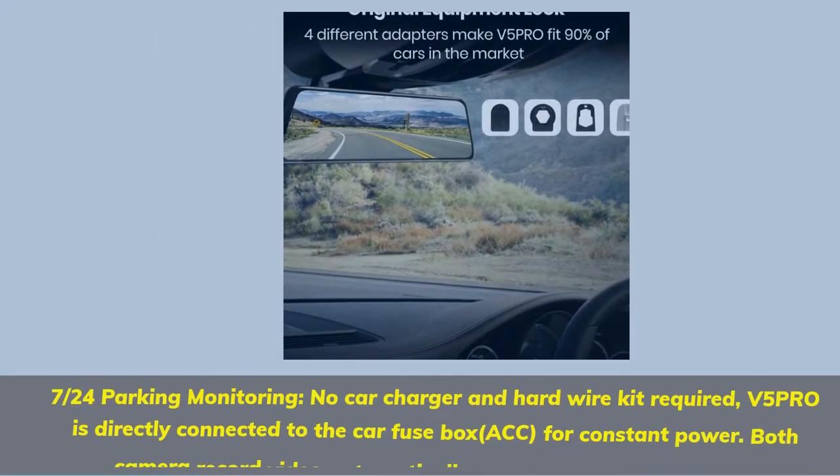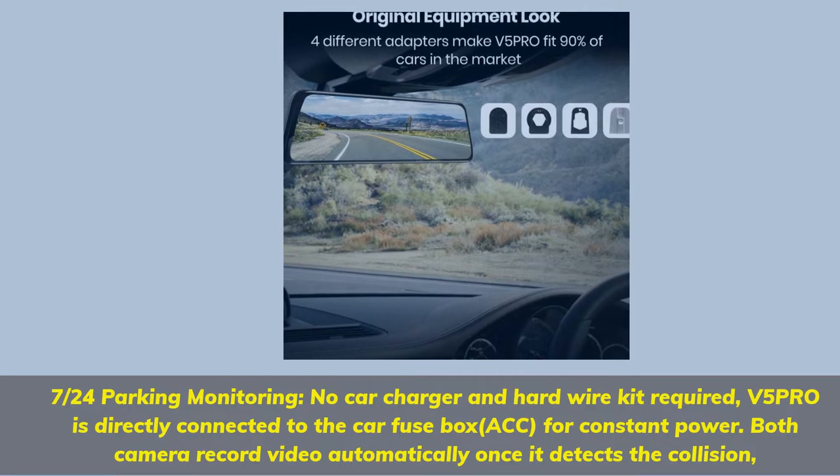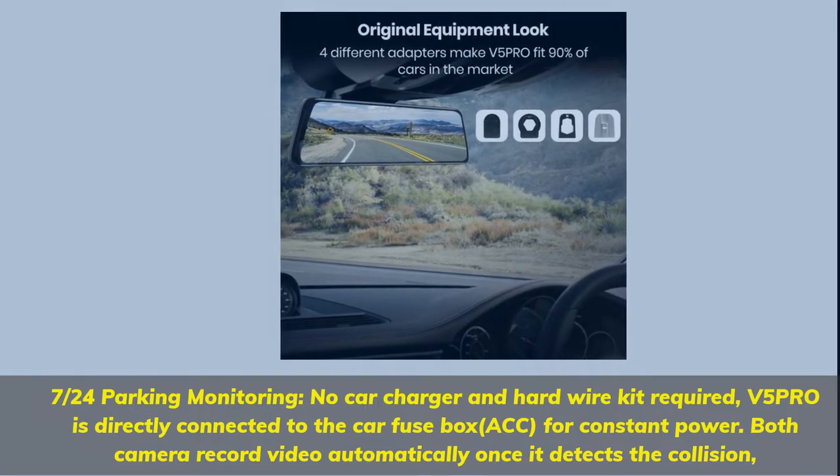24/7 Parking Monitoring. No car charger or hardwire kit required — the V5 Pro is directly connected to the car fuse box ACC for constant power. Both cameras record video automatically once a collision is detected.